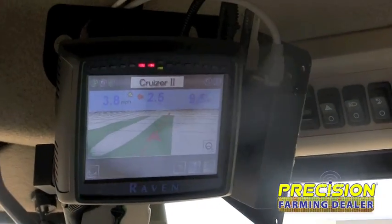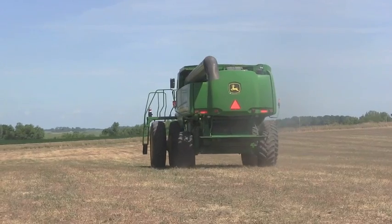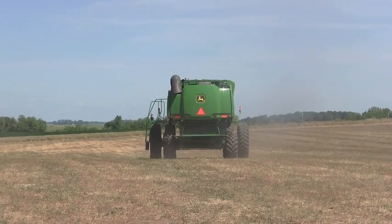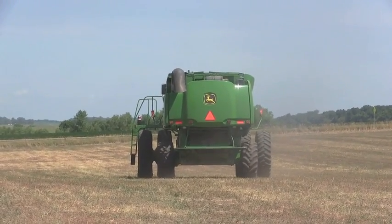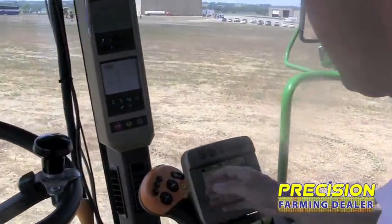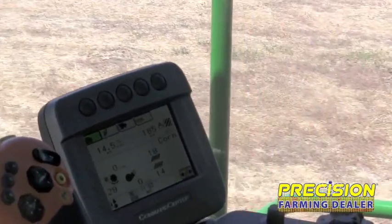We've actually got a Slingshot feeding into it as well, so we're running RTK. One great thing about the Cruiser for combines is you can hook it up to our Smart Yield system — our yield monitor. Combine that with the Smart Tracks and you get a really nice system. On the Smart Tracks we've got our new 3D XT system software running, so it can really handle all the terrain and undulations out there.